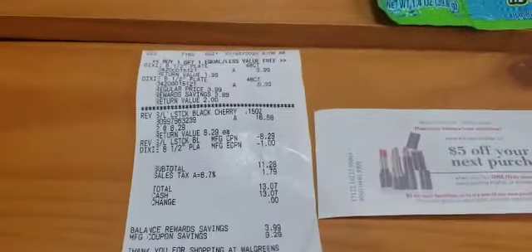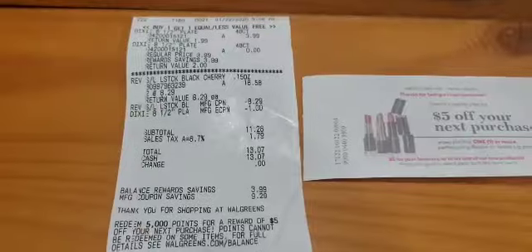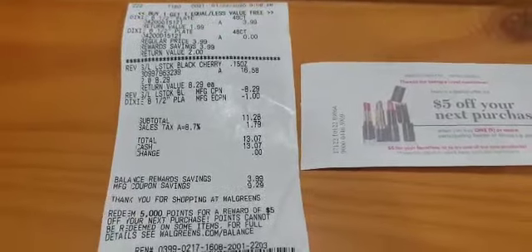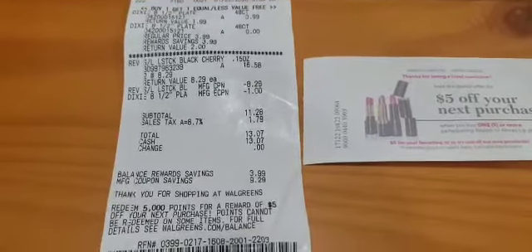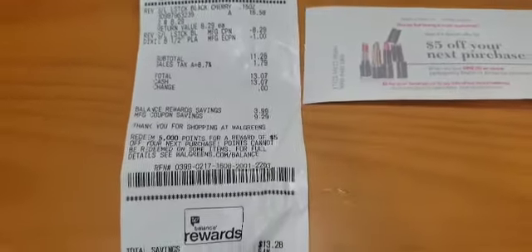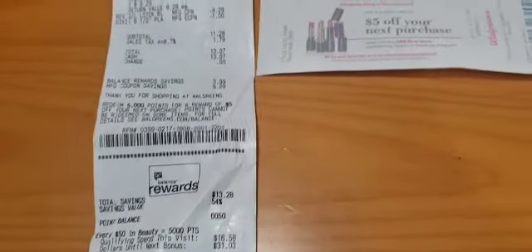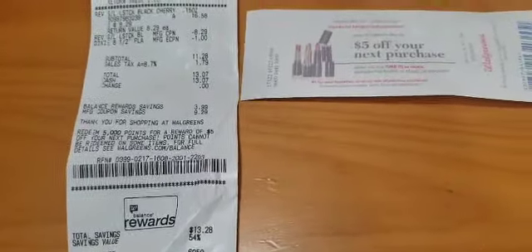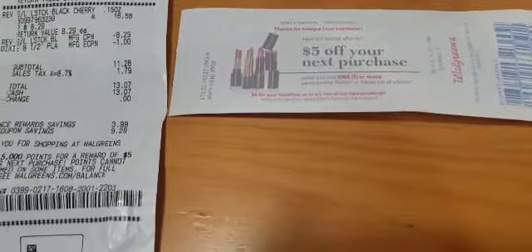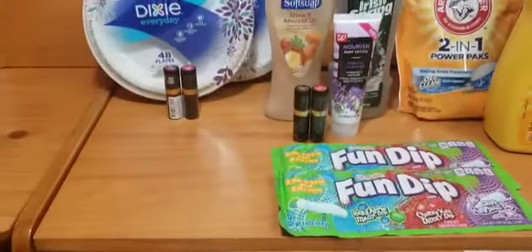Here's my receipt for the items. The Dixie plate coupon for $1 came off as well as $8.29 for the lipsticks. My subtotal was $11.28. I did hit beauty so I received 5,000 points back, as well as the $10 register reward for the Revlon, and a $5 off your next purchase Catalina — making this a great transaction.